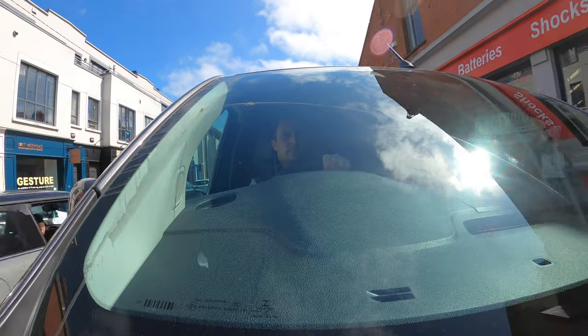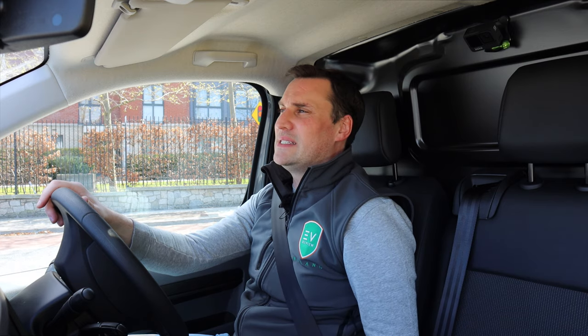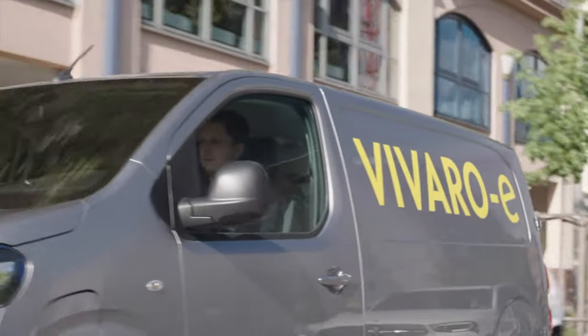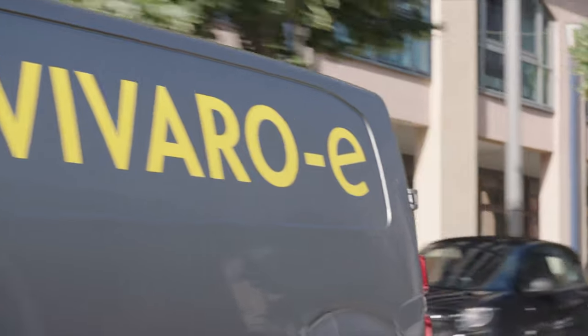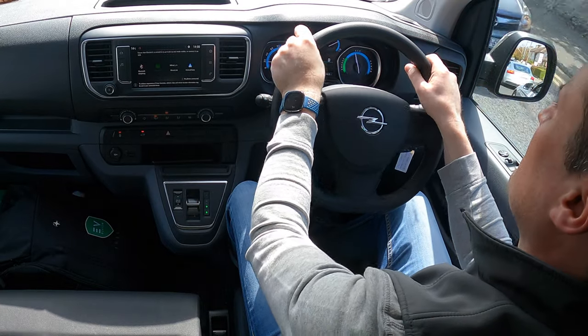AC charging on this van is 7.4 kilowatts, so it'll top up overnight. DC fast charging can take up to 100 kilowatts. Nice clean big display, which I think is great. Steering wheel is a good size. Everything is built for wearability and wipe-ability — it's a van, but still comfortable enough. The seat is good with some nice bolster support on the side.